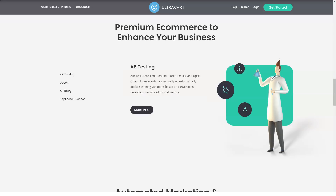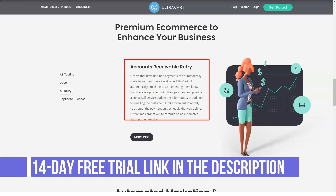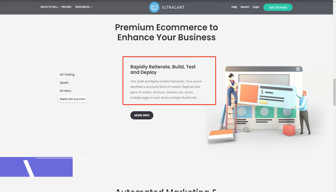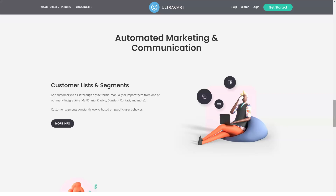With Ultracart, you can build your own store from the ground up with its quick and easy setup. While most shopping cart solutions offer the same, Ultracart sets itself apart by letting you merge the platform with your existing website. This setup is ideal for merchants and businesses who opt to have a store embedded in their websites rather than build and launch a separate online store.